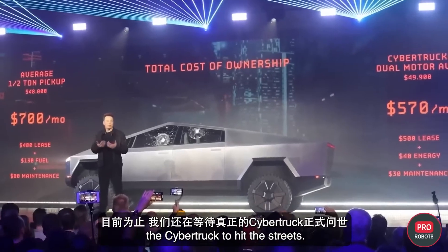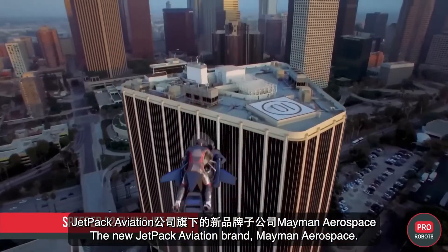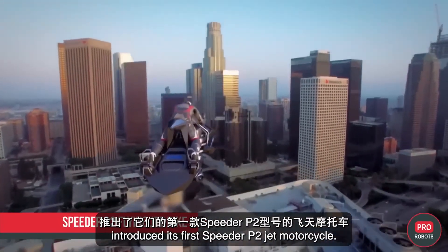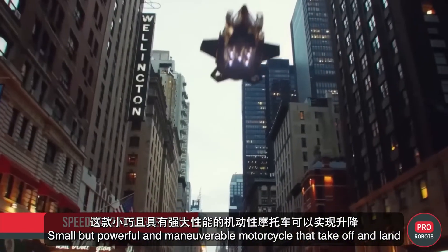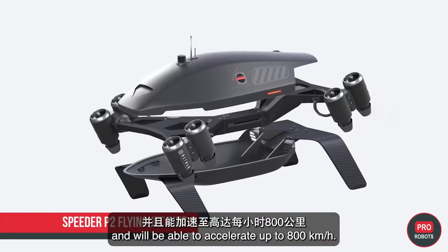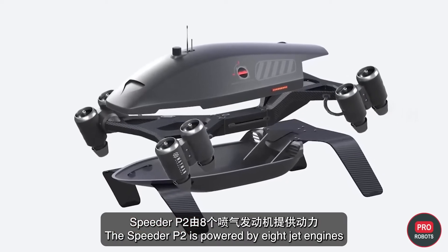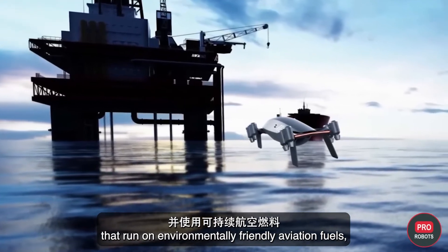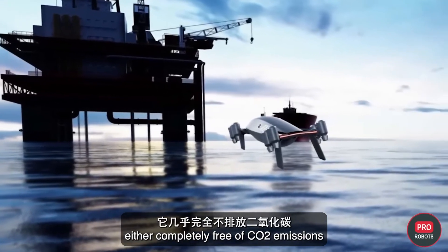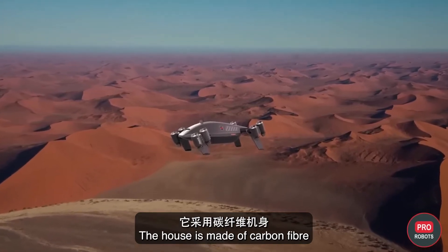The new Jetpack Aviation brand Mayman Aerospace introduced its first Speeder P2 jet motorcycle — a small but powerful and maneuverable motorcycle that takes off and lands vertically, and can accelerate up to 800 kilometers per hour. The Speeder P2 is powered by eight jet engines running on environmentally friendly aviation fuels, either completely free of CO2 emissions or with minimal CO2 emissions.